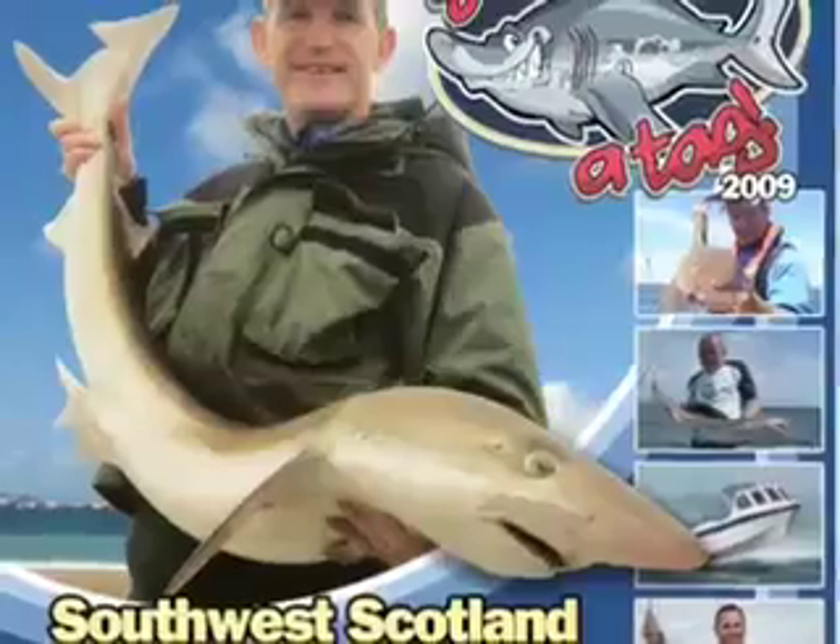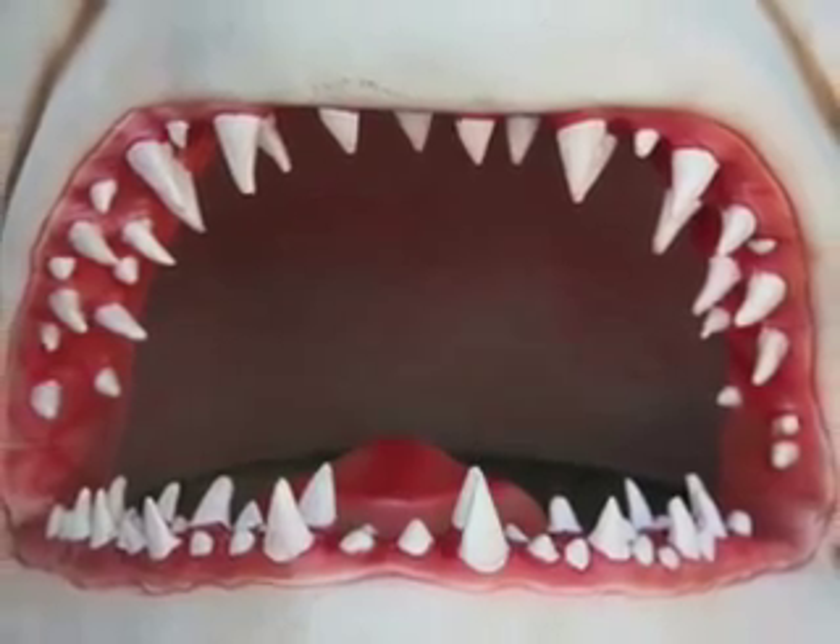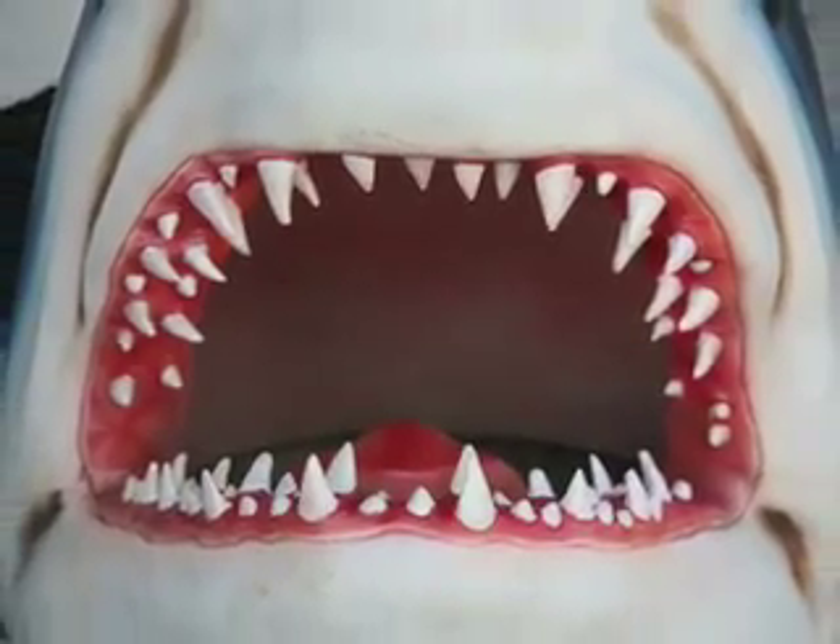Alyssa Danigels will have a blog that explains how electronic tagging is used to track sharks, and Clark Boyd will have a podcast about 3D computer simulation of shark bites.